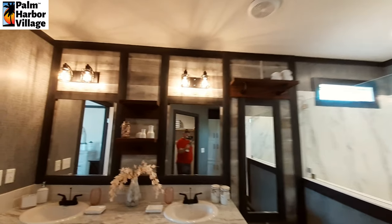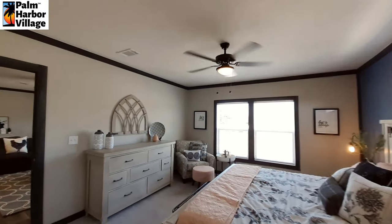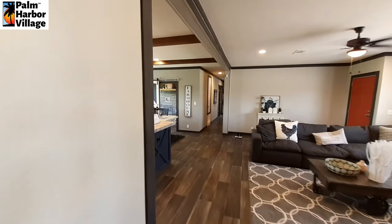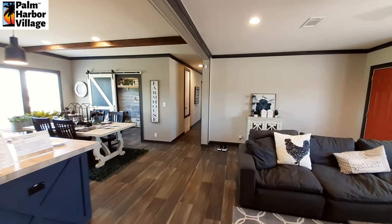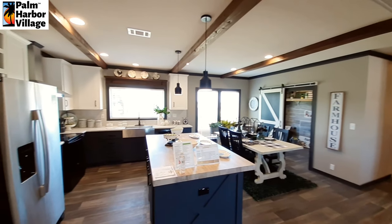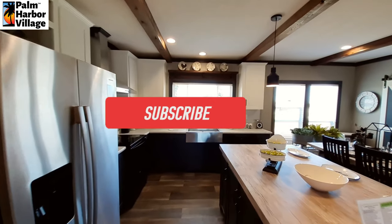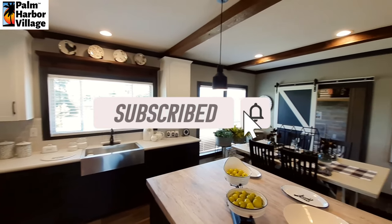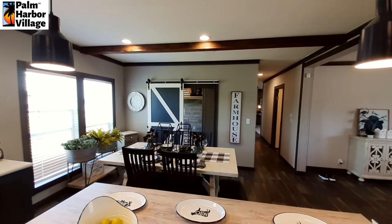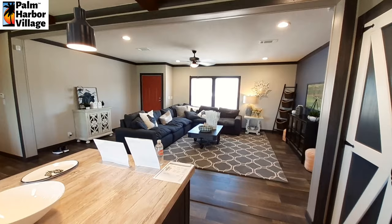We're going to finish up with the main bedroom closet. Now that you've made it this far, go leave a comment down below and let me know what you think of The Horizon. A really nice home — I really like the layout and love the colors. Let me know in the comments if that's your style, what you think, and don't forget to hit the like button, subscribe button, turn on the notifications. Share this video with your friends and family, and I will see you soon with some price information. Thanks for watching.